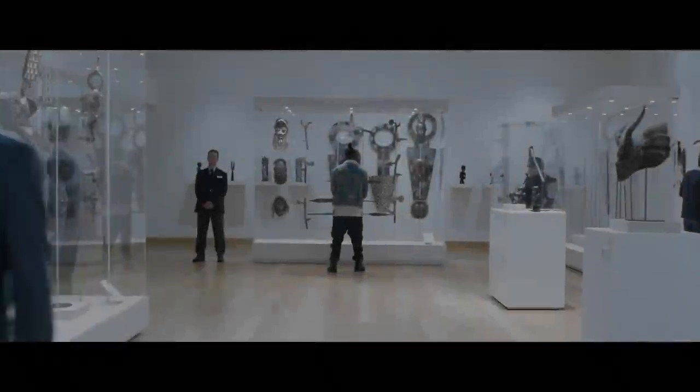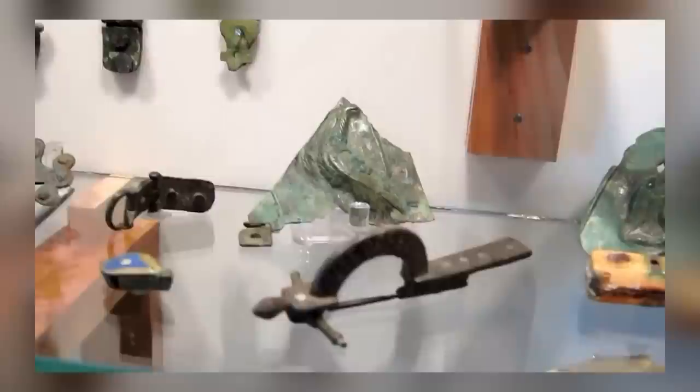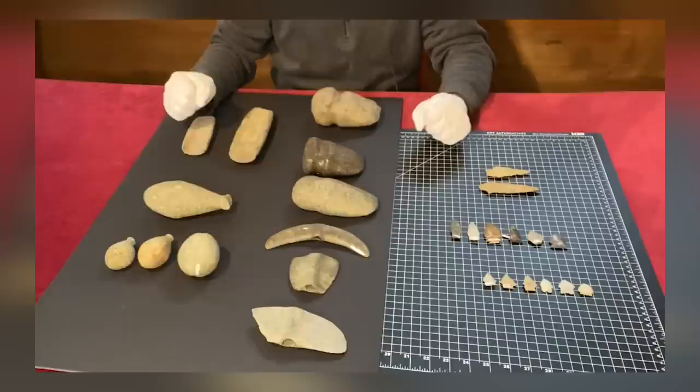Ready to see some jaw-dropping archaeology? It's what we do best on our channel, so we've got you covered. Join us for a tour of some of the most amazing archaeological discoveries from all over the world. From the seemingly mundane to the outright bizarre, we've got it all. So buckle up and get ready for an adventure through time and history.